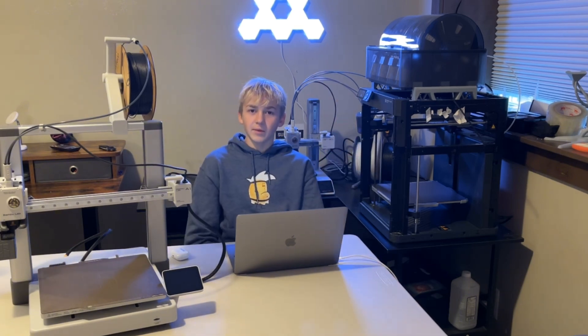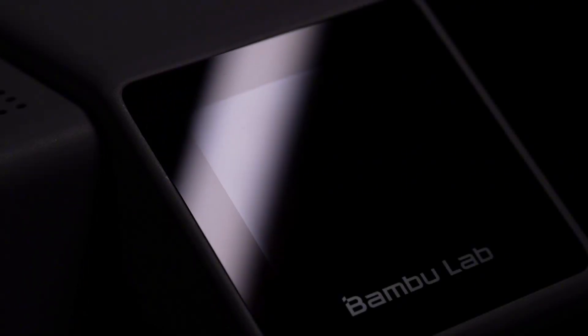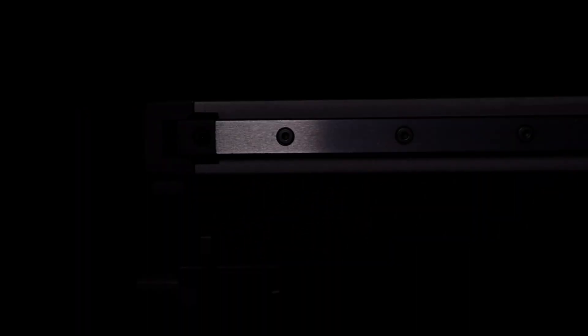These leaks show how unpredictable Bambu Lab could be, because a few years ago when everybody thought they were going to release a giant printer, they ended up releasing the A1 Mini, which really shocked a lot of people.